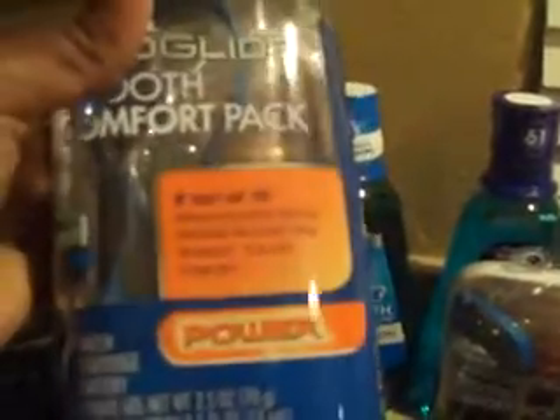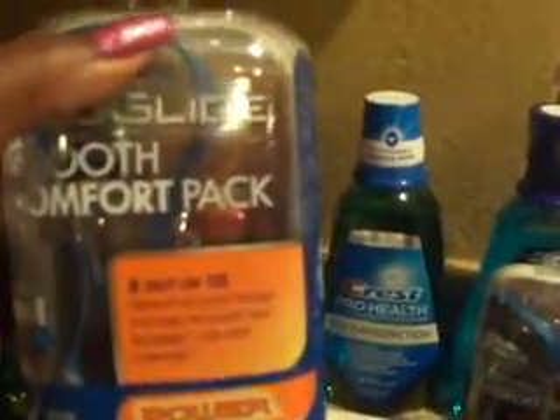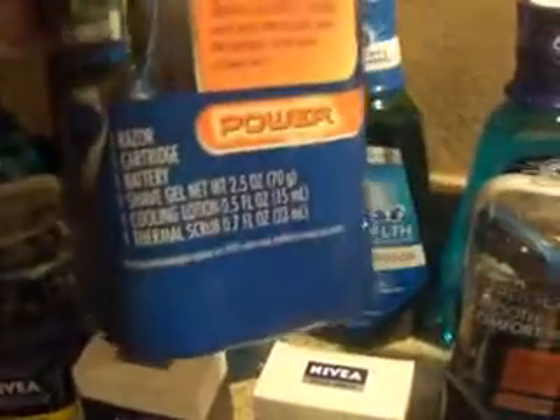The ProGlide — these are on sale again for $9.89 at Walgreens. You get back a $5 register reward, and there's a $4 off coupon in the P&G Sunday paper. So that makes these only $0.89.